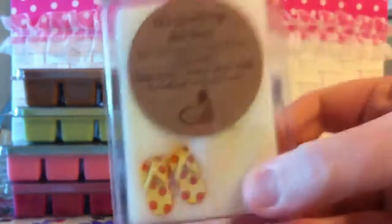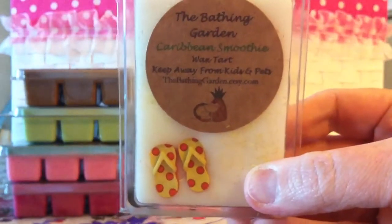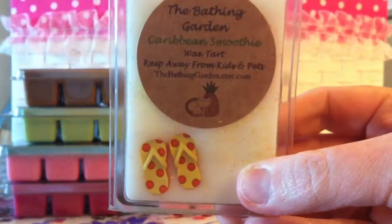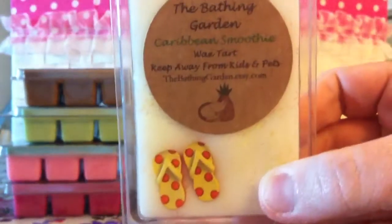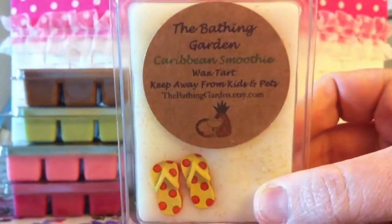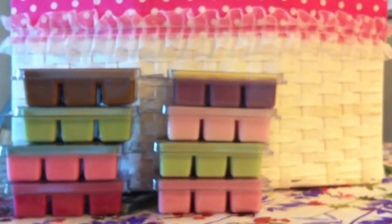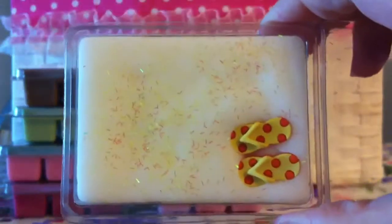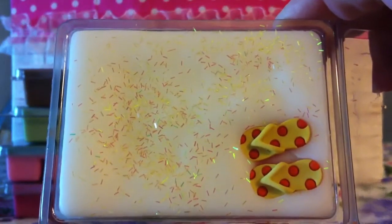The next one is Caribbean Smoothie. This one is supposed to smell like shaved coconut, pineapple, and sweet vanilla cream — and it does. I really like her embellishments. This basically smells like a piña colada. You've got the pineapple, you've got the coconut, and it just smells delicious. There's what it looks like up close — it's got the little cute flip-flops in there.